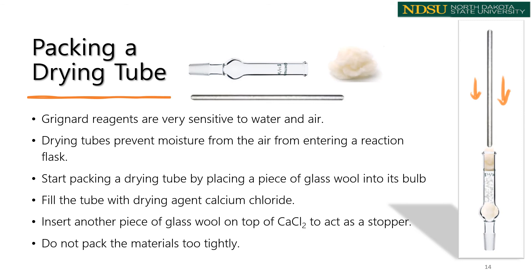Then use a funnel to fill the tube with calcium chloride beads to a depth of a few centimeters, and complete it by stuffing another piece of glass wool into the tube as a stopper. Glass wool and drying agent must always be packed loosely to provide a path for pressure release during a reaction — if packed too tightly so that air cannot flow through, it will seal the system and may cause an explosion. Note that we will be using only 80% of the given amount of each chemical in this experiment.